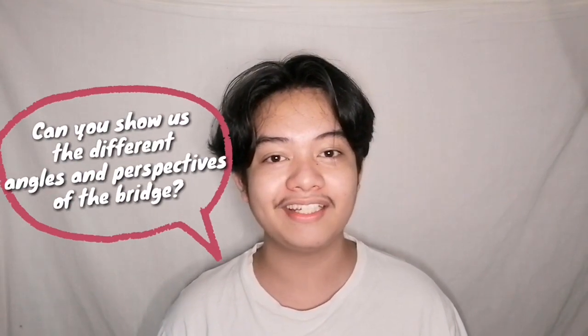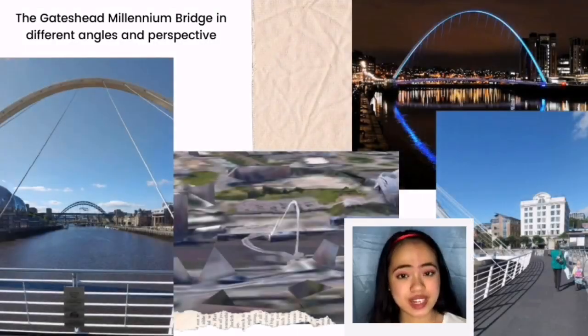Can you show us the different angles and perspectives of the bridge? These are pictures of the Gateshead Millennium Bridge from different angles and perspectives. We have provided pictures of the bridge for you to see its amazing structure. Now, do you want to see what the bridge looks like when it opens and closes? Check this out!